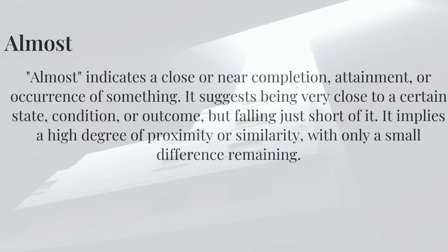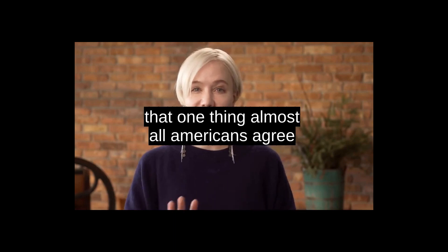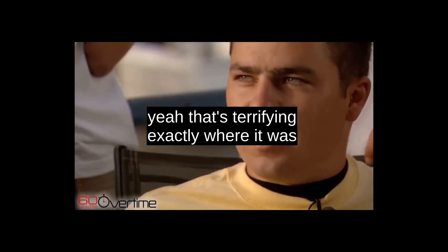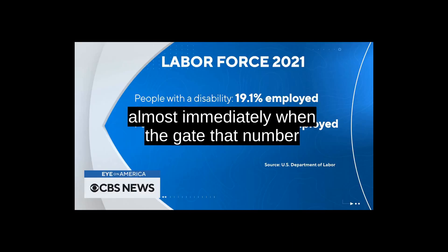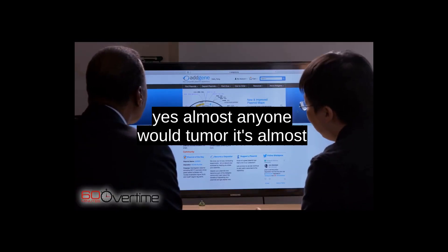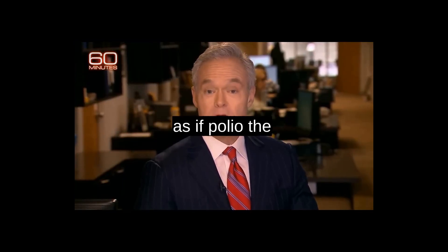Now, let's get to some examples which can help you learn from native speakers. That one thing almost all Americans agree. That's almost terrifying. Exactly what it was almost immediately. That number jumped to almost 64%. Almost anyone. It's almost as if polio had.